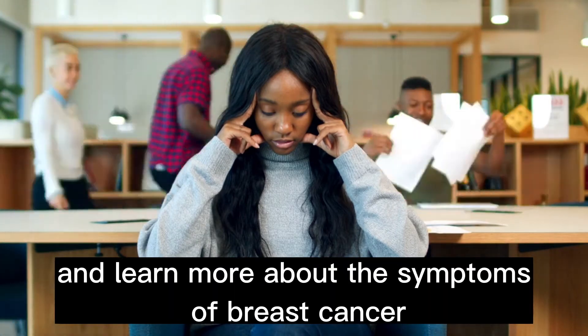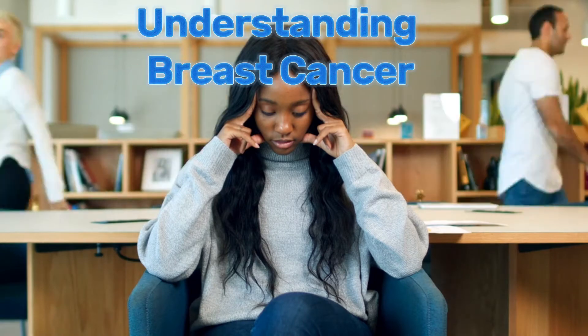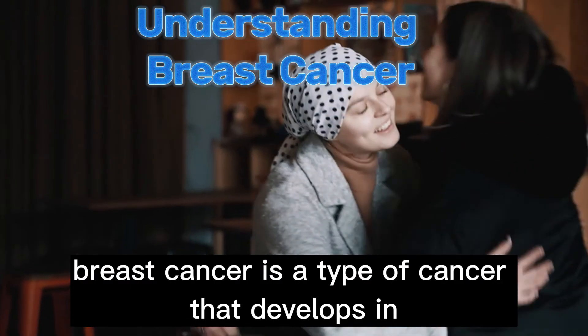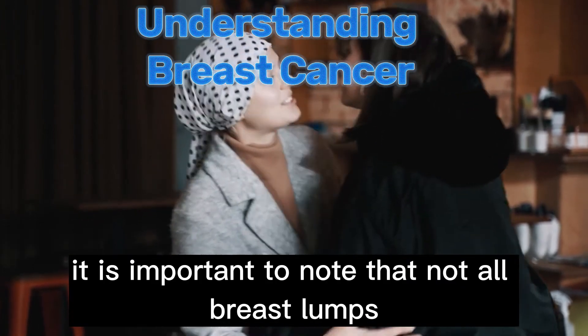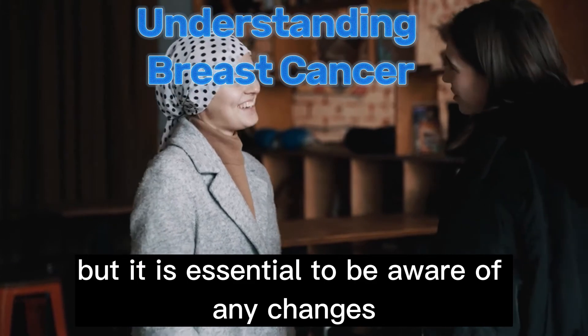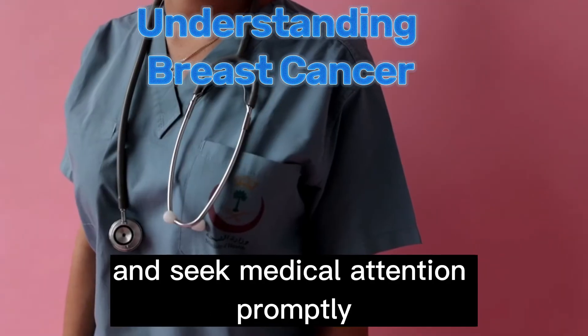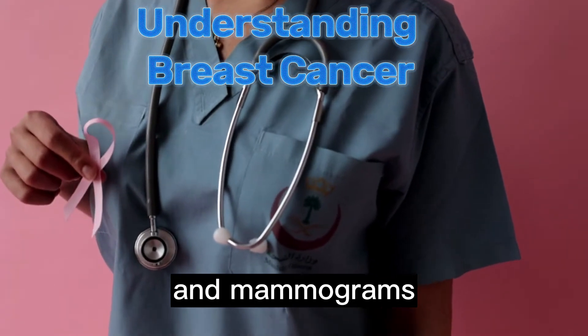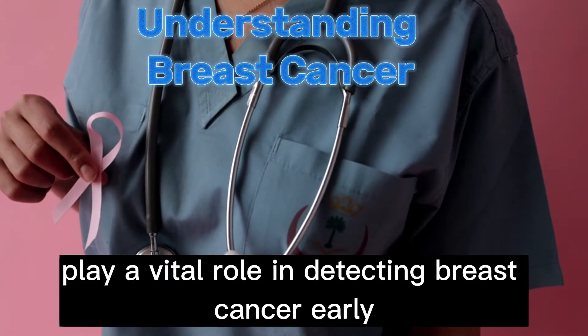Let's dive in and learn more about the symptoms of breast cancer. Breast cancer is a type of cancer that develops in the breast tissue. It is important to note that not all breast lumps or changes are cancerous, but it is essential to be aware of any changes and seek medical attention promptly. Regular self-examinations, clinical screenings, and mammograms play a vital role in detecting breast cancer early.